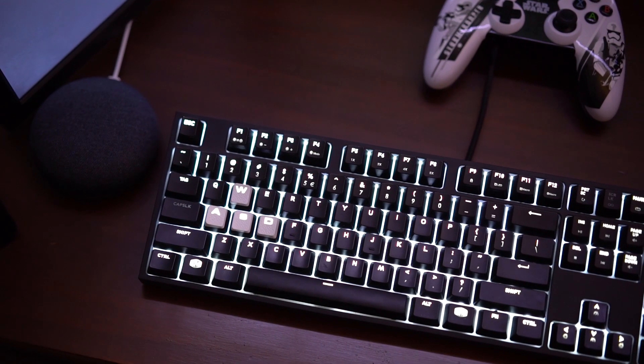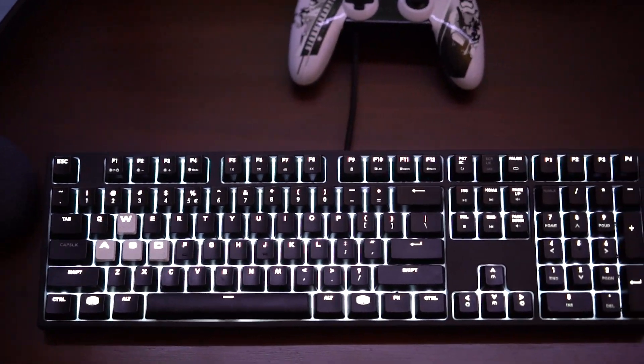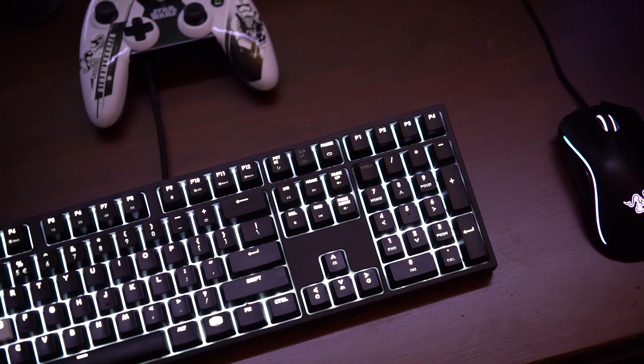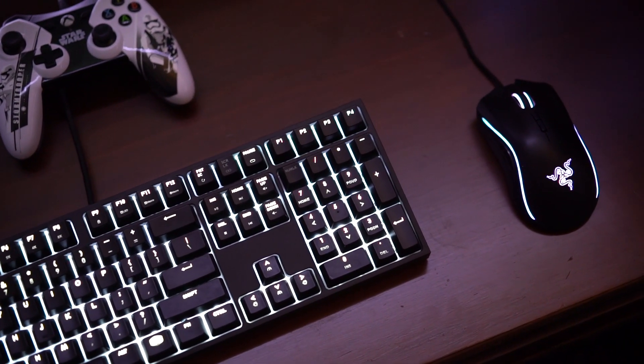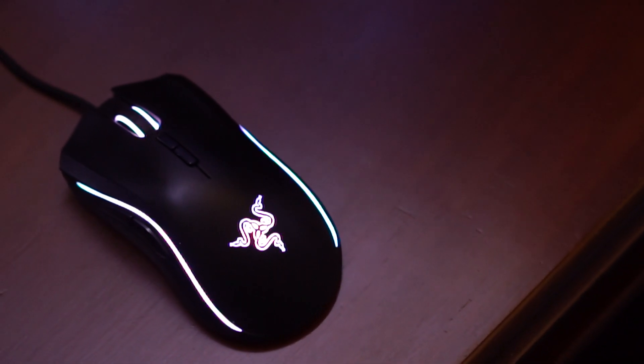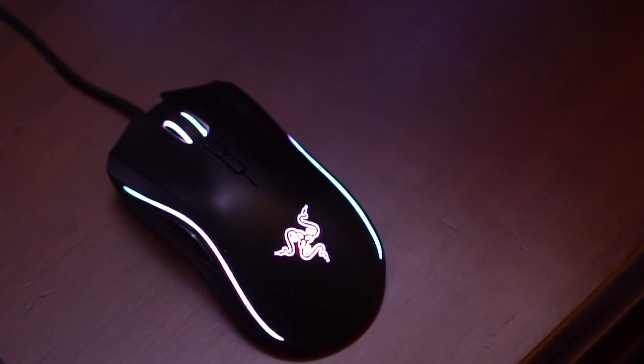The keyboard and mouse stick with the same black and white aesthetic. The keyboard is the Cooler Master MasterKeys Pro with white LED and Cherry MX Blue switches — I really enjoy the tactile feedback. The mouse is the Razer Mamba Tournament Edition, and I keep it on white LEDs to stick with the same overall look.